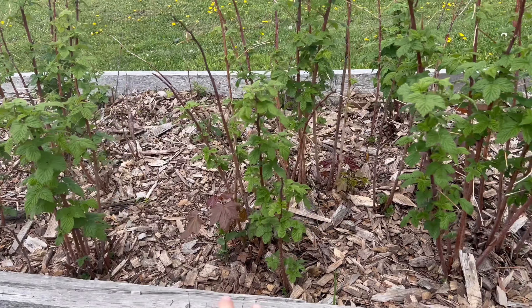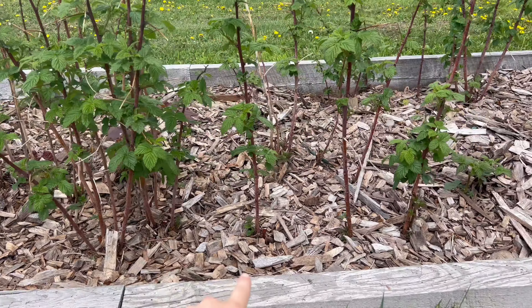Behind me here is my other apple tree, which I'm pretty sure is a Honeycrisp — I didn't plant it, as you can see it's pretty big. I believe in passing it was called a Honeycrisp, but I didn't get any apples last year. When I came here two years ago buying the house there were apples, so I'm not sure if last year was just an off year. I'm curious to see what the apples do this year.